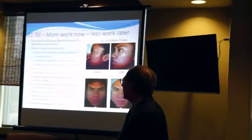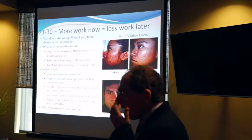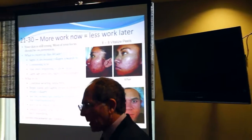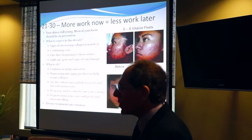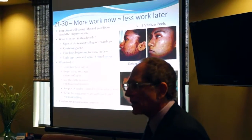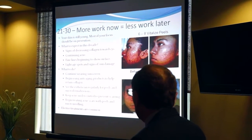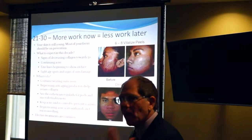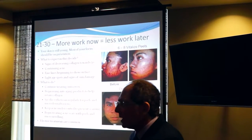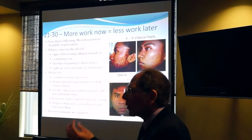What happens in age 21 to 30? More work now means less work later. Your skin is still young, so focus on prevention — wear sunscreen, get started on an antioxidant and a retinol. Those are great products to keep your skin healthy. It's a good idea at this age to start getting light peels to rejuvenate the skin and enhance collagen production. Keep acne under control, and if you have acne scars, treat them early because scars tend to get worse over time. Treating scars in your 20s means far less noticeable scarring in your 30s.